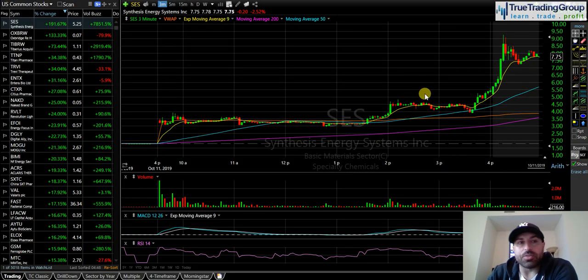What's up guys, Mike here at True Trading Group, October 11th. Nice day — I just made one trade today, it was a nice one: short JNUG, made a nice chunk of change on it. But the highlight of this video is SES.